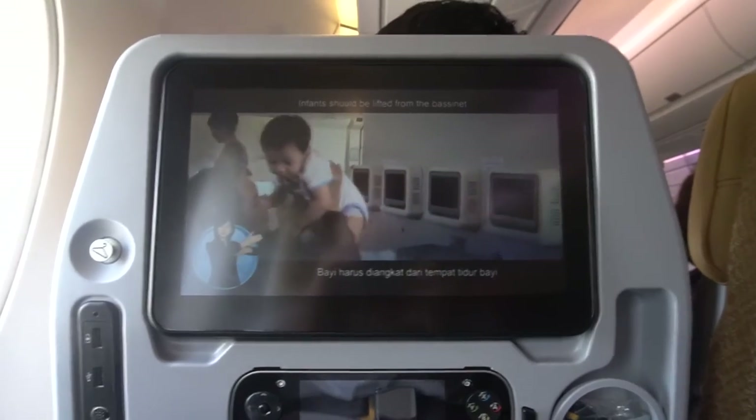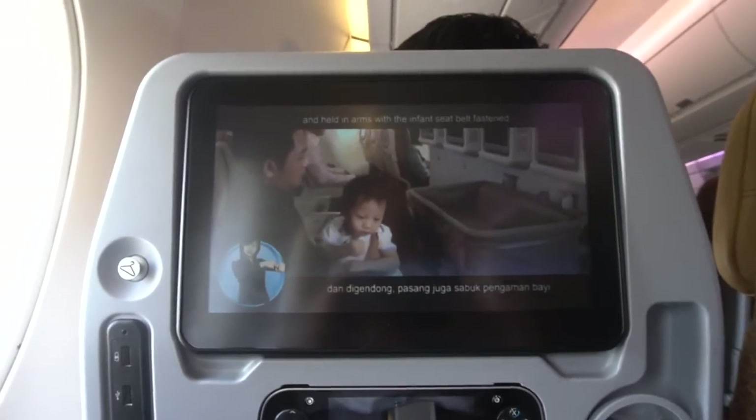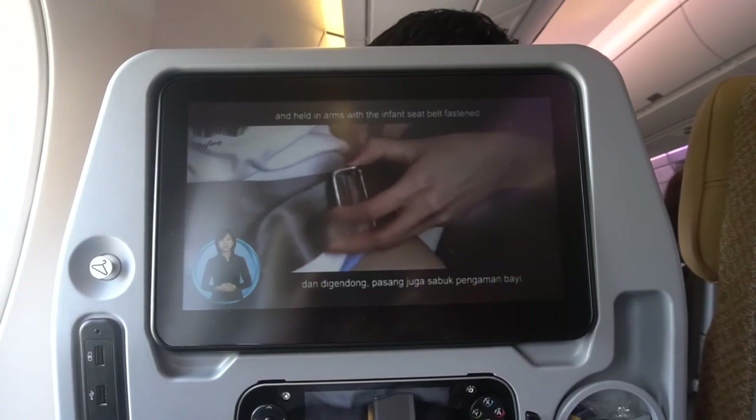Infants should be lifted from the bassinet and held in arms with the infant seat belt fastened.